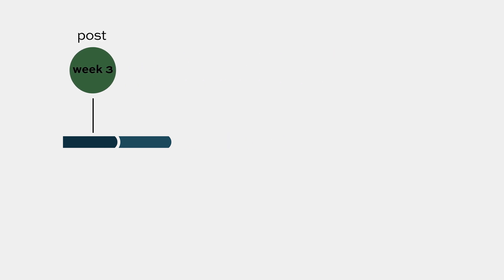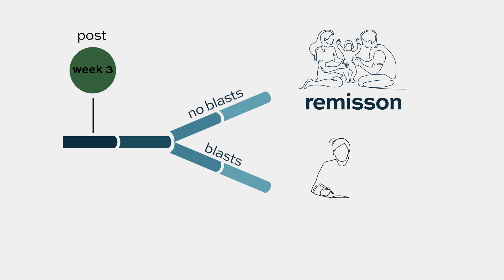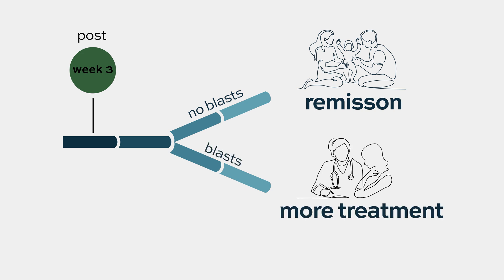If we don't see blasts, it doesn't mean there's no leukemia, but that's a very good sign. And if we do see blasts, we can modify our treatment regimen to give more treatment for a longer period of time to get the patient into remission.